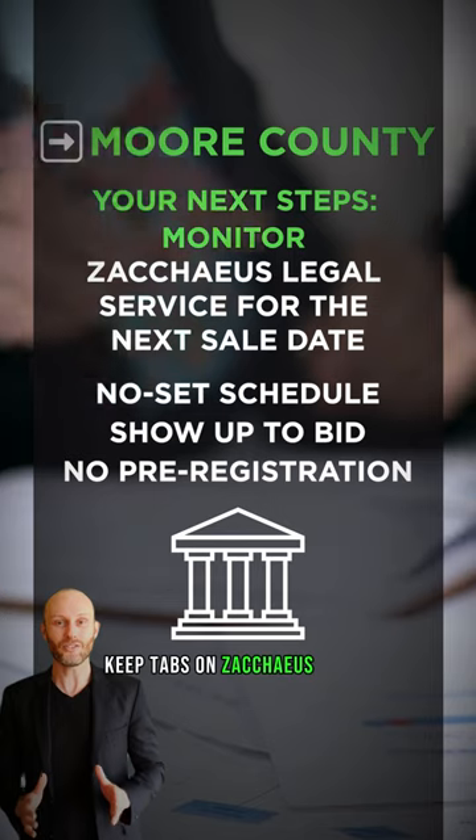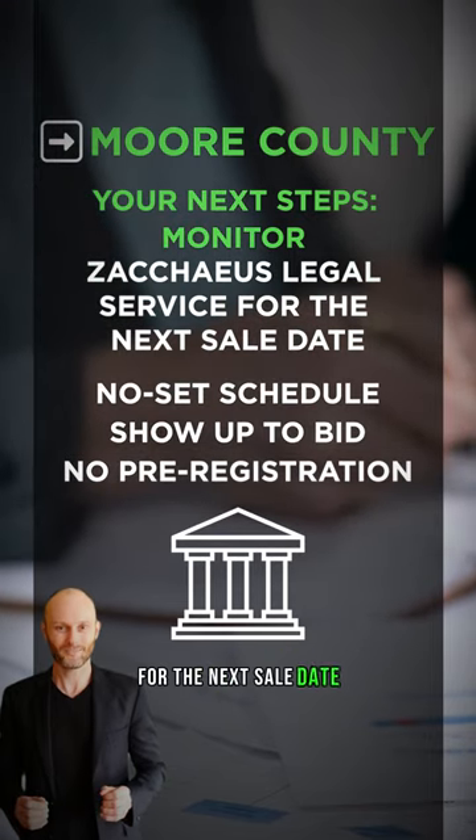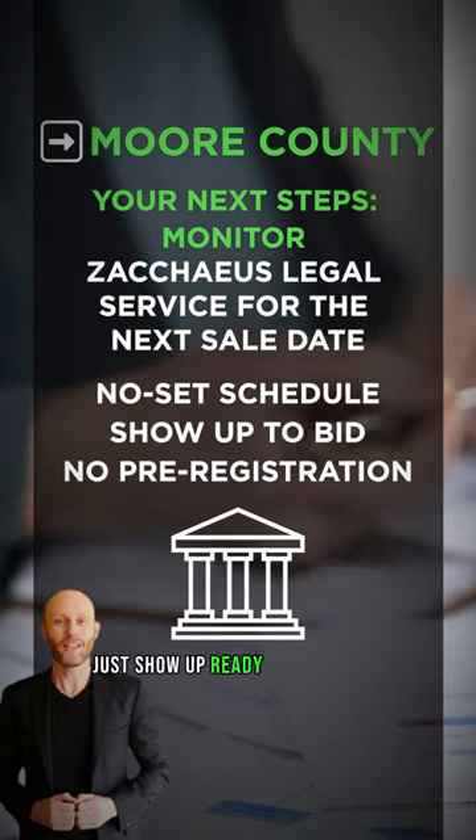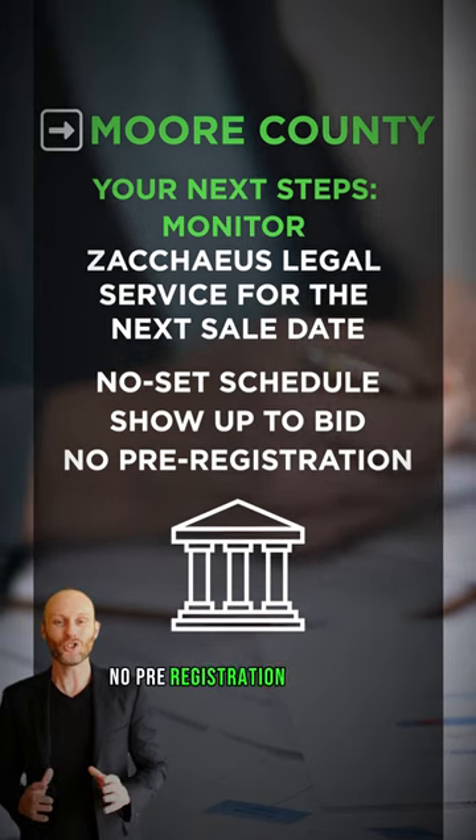Keep tabs on Zacchaeus Legal Services for the next sale date. With no set schedule, they're your go-to for all the details. Just show up ready to make your bid — no pre-registration required.